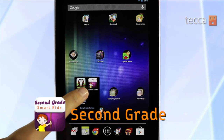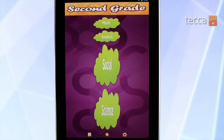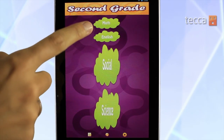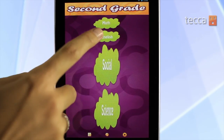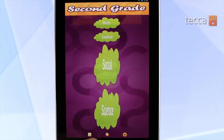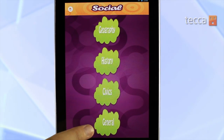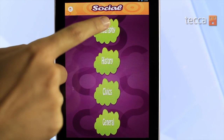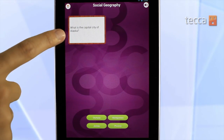Our second app is called Second Grade. While simple looking, it's actually a really great app for learning all different kinds of topics. Not only does it have math and English, there's also Social and Science. If you tap on Social you can see there are four different categories within there: Geography, History, Civics, and General. Each category offers a quiz allowing your child to test themselves even if they're not in school.